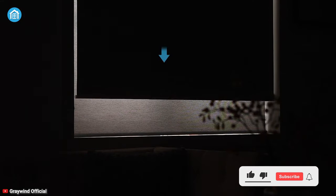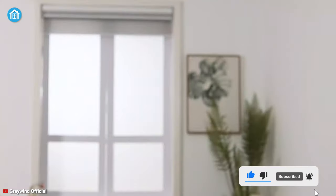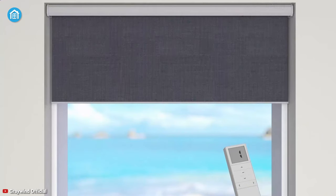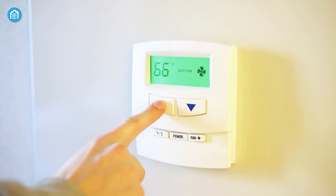Featuring UV protection while ensuring complete blackout, the Greywind Motorized Shade not only looks attractive, but also keeps out skin-damaging rays. It's designed to save energy bills, since the blind blocks warm sunlight during summer and holds interior heat in the winter season, so you don't have to use the thermostat or heater frequently.